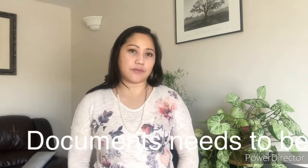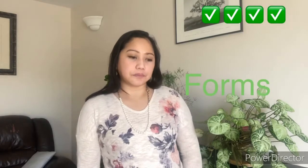Make sure you have the checklist, follow the checklist, triple or quadruple check all the application forms. That way your application won't get delayed for a missing document, missing form, or missing information on your form. You don't want your application to be delayed.